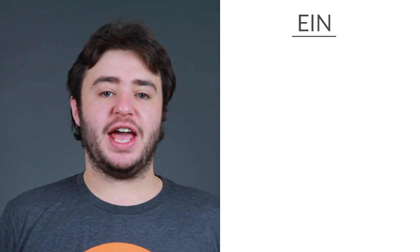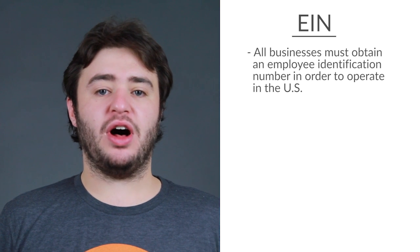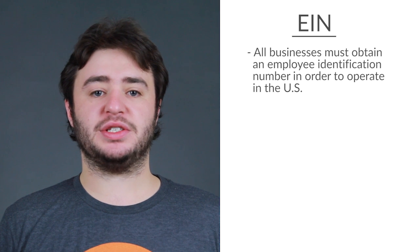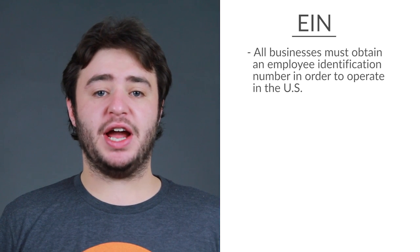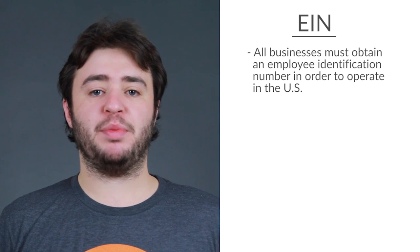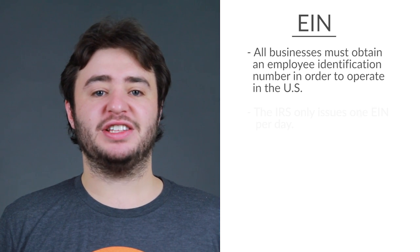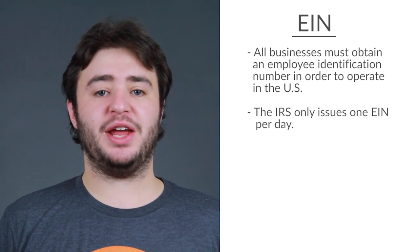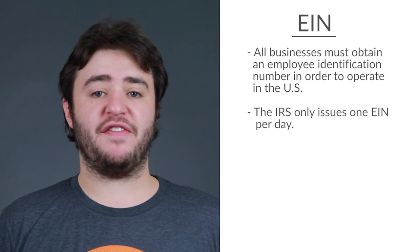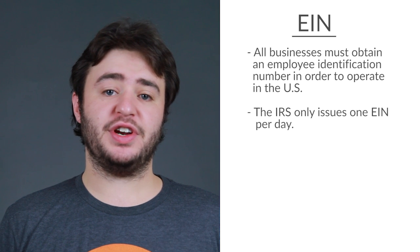Next up is an Employer Identification Number, or EIN. Like a business license, all businesses must also obtain an Employer Identification Number in order to operate in the U.S. EINs are assigned by the IRS and in everyday terms is just a tax ID number. Prepare to sit on this one for a while — the IRS only issues one EIN per day. You can apply for an EIN through the IRS website or by fax, phone, or mail. But the good news: it's free.